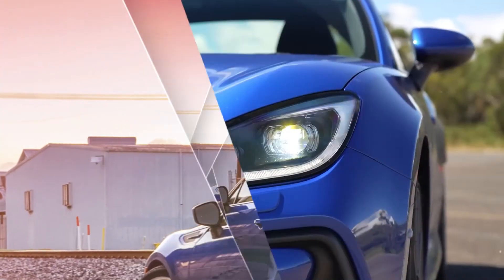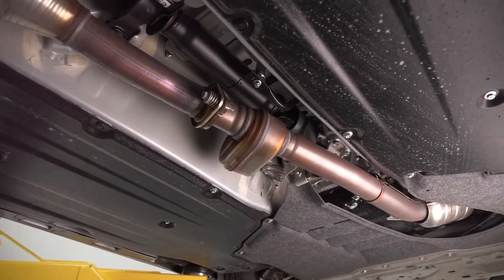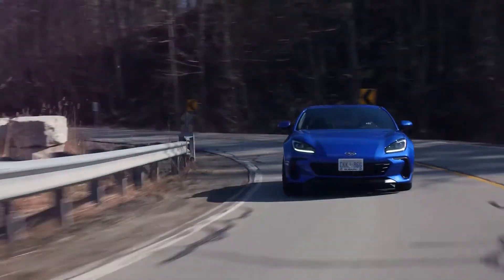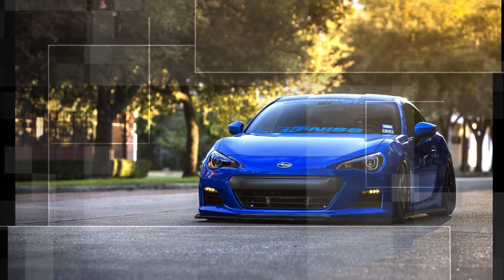With the available quick-shifting six-speed automatic with paddle shifters and downshift rev matching, the 2024 two-door Subaru BRZ offers the convenience of daily driving combined with high-performance control, all without requiring your hands to ever leave the wheel.